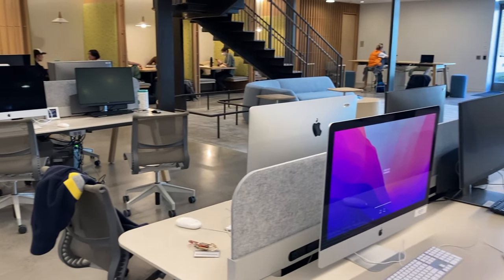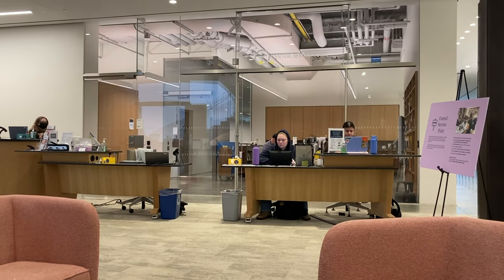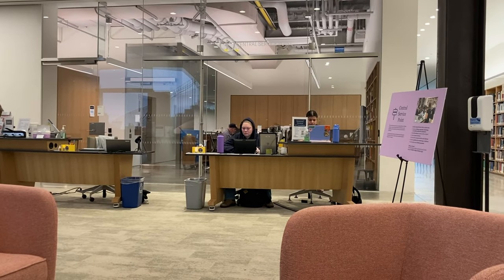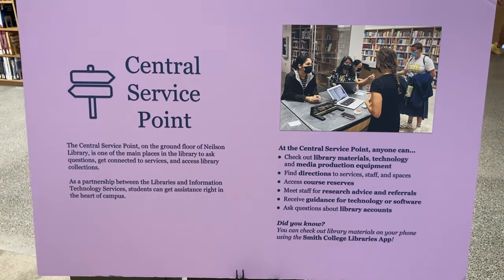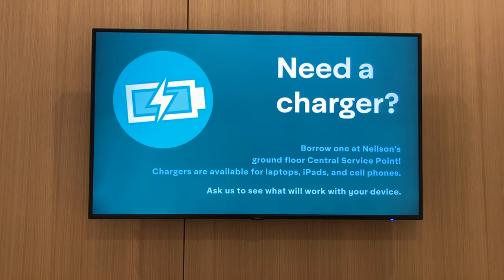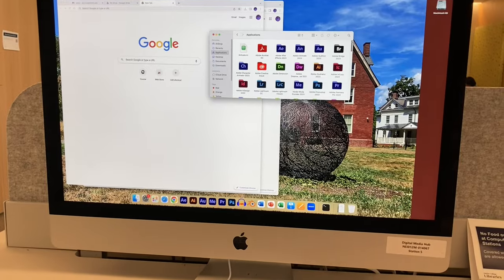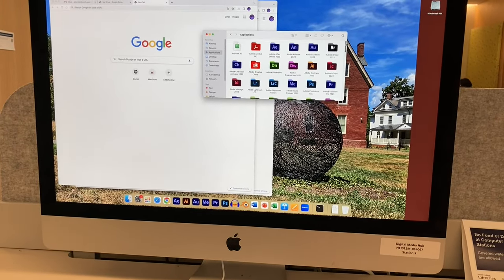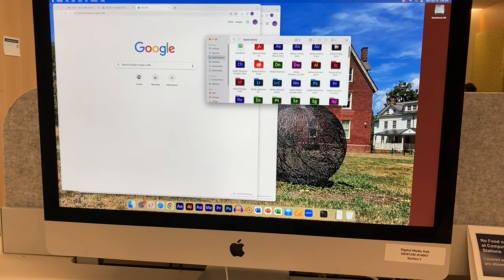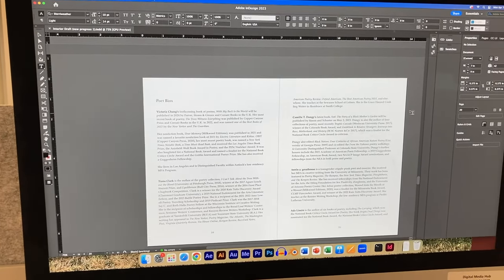Second, there's the Technology Center right downstairs. At this central service point, you can rent lots of cool tech for class projects, from hard drives to video cameras and audio recorders. They also have chargers, which is handy if your laptop starts to die in the middle of a study session. Third, the computers in the Technology Center have the full Adobe Creative Suite, free to use for classwork or any creative project.